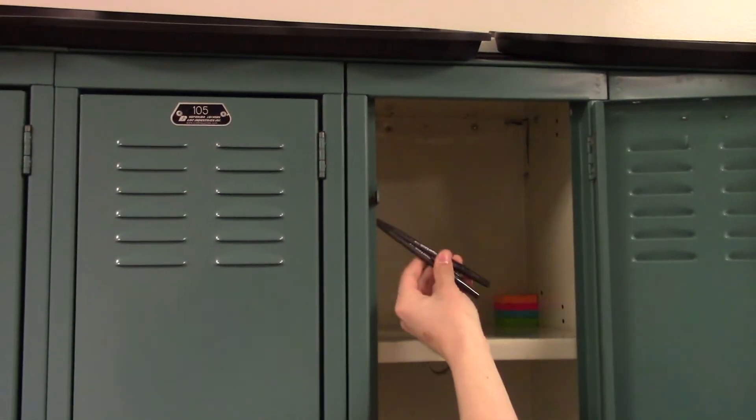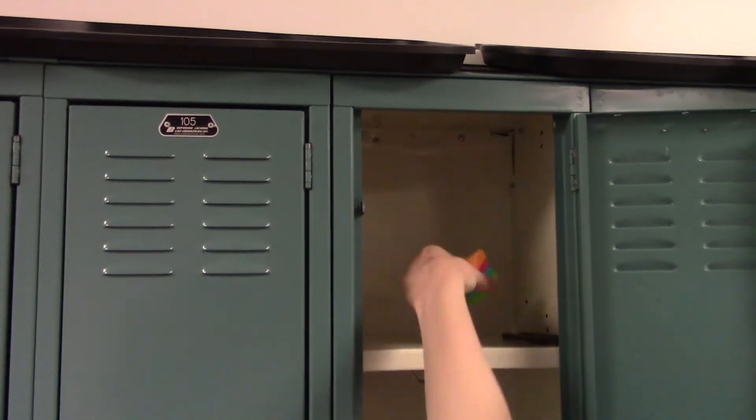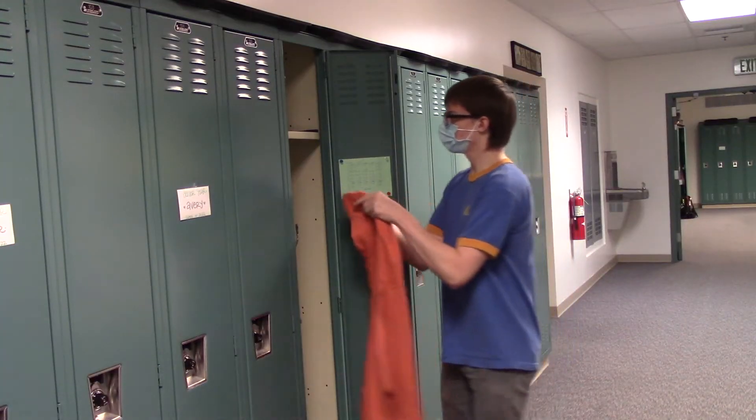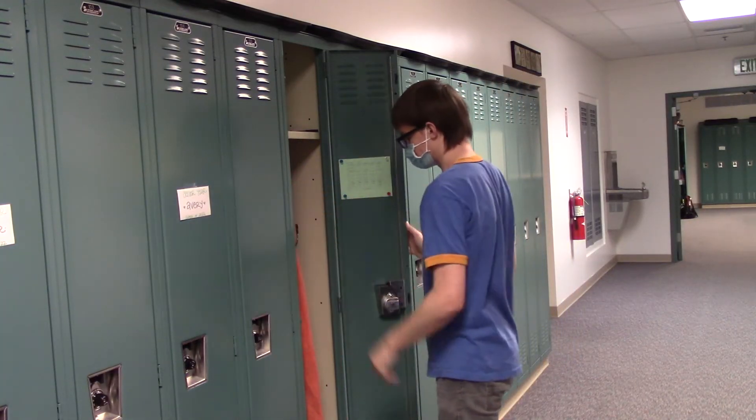In the top of my locker, I have pens and sticky notes to write simple notes such as reminders. And when I'm done decorating, I hang up my coat and head off to class.